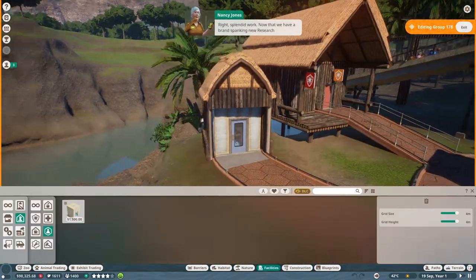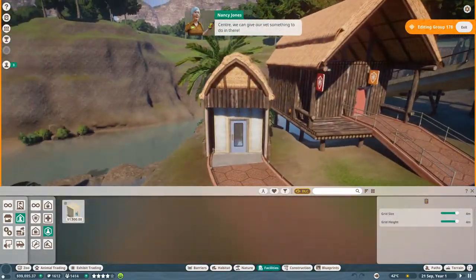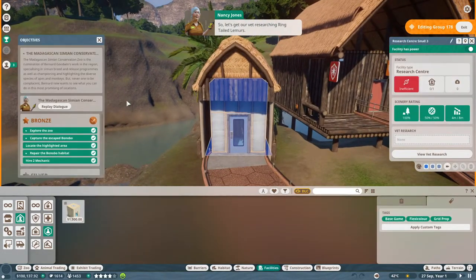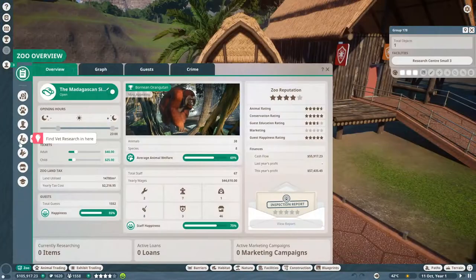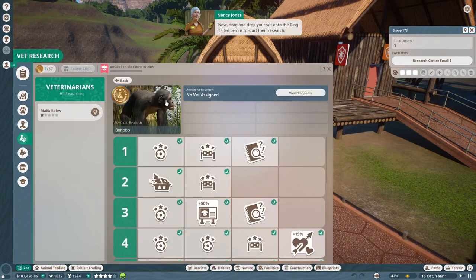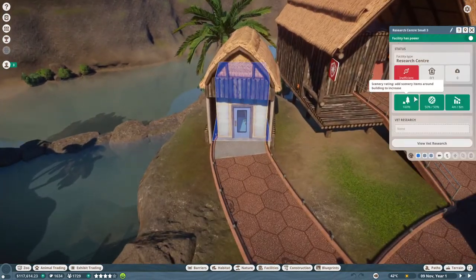Now that we have a brand new research center, we can give our vets something to do in there. Let's get our vet researching ring-tailed lemurs. Go into the zoo section and select vet research. Here you can see a list of all the animals present in your zoo, and also all the potential diseases that can occur. Drag and drop your vet onto the ring-tailed lemur to start their research.